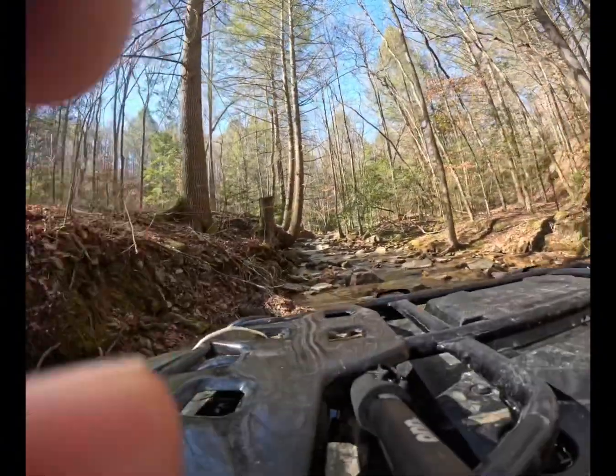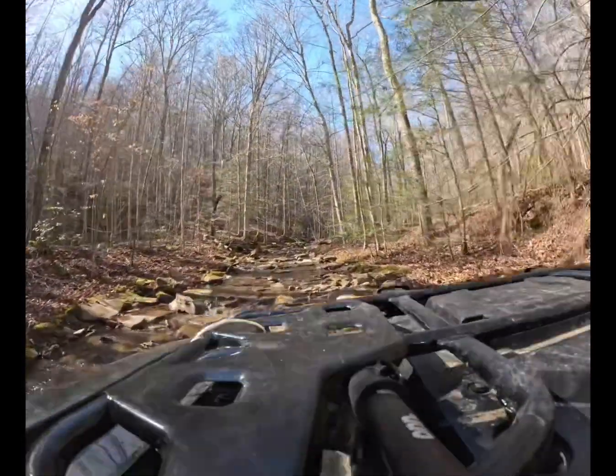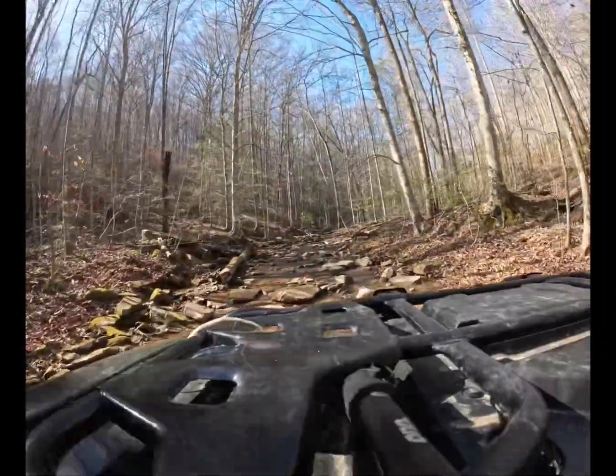Alright guys, this is the 4th creek. Been riding for about two hours. So far no good. Keep looking.